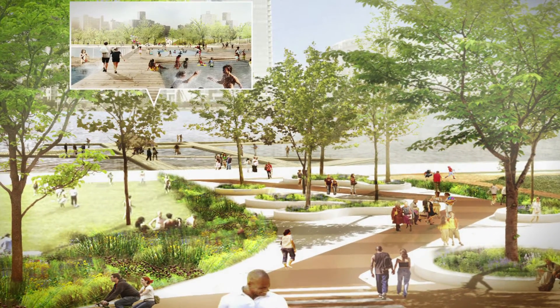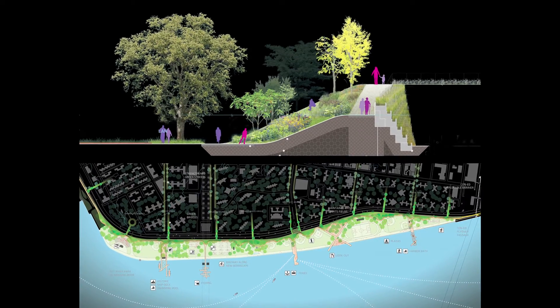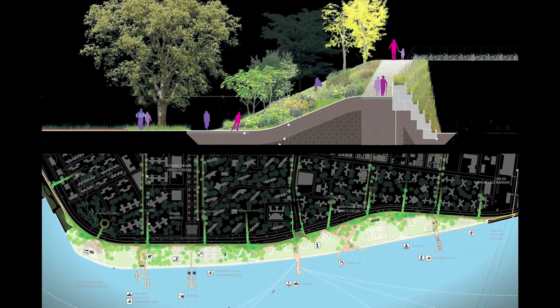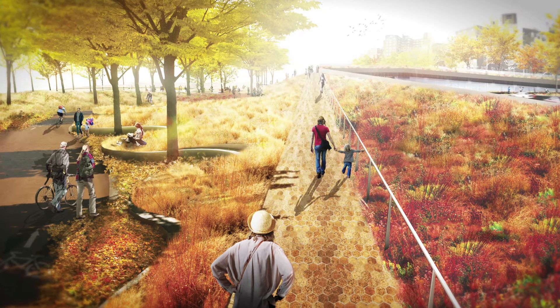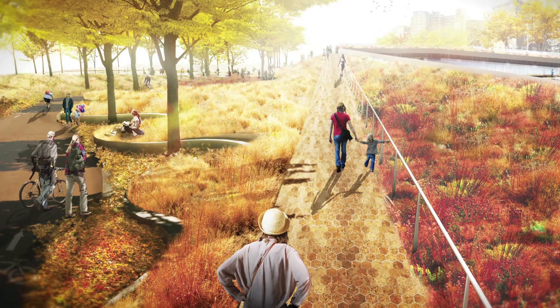A 12-kilometer-long bicycle path is now being created along the shoreline. Concrete elements form a high-water barrier while doubling, depending on the form, as park benches, planters, seating at playing fields, bicycle shelters, or skateboard ramps.